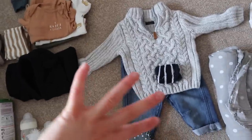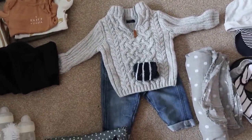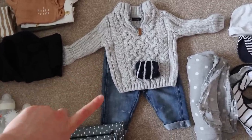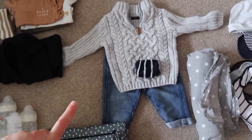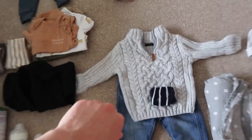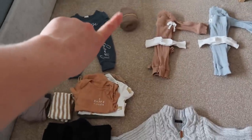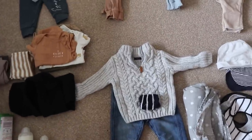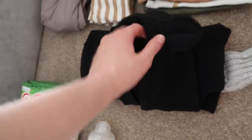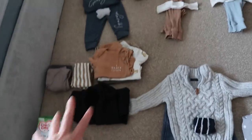We also have his more formal outfit if we get to go to a pub garden or for a meal outside - a jumper and some baby jeans. George has never actually been able to wear jeans yet so I thought it would be quite cute. He can wear one of these vests underneath with some socks. He also has a black hoodie with little bear ears on it and his name on it, in case it gets a bit cooler.